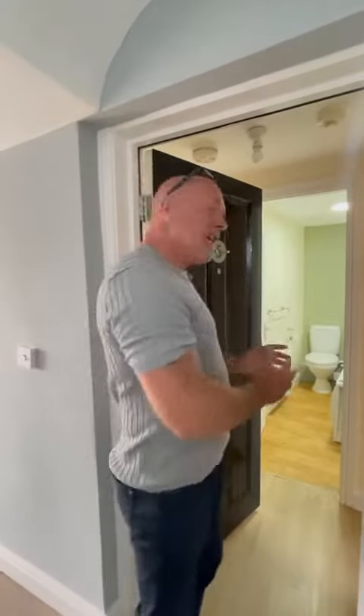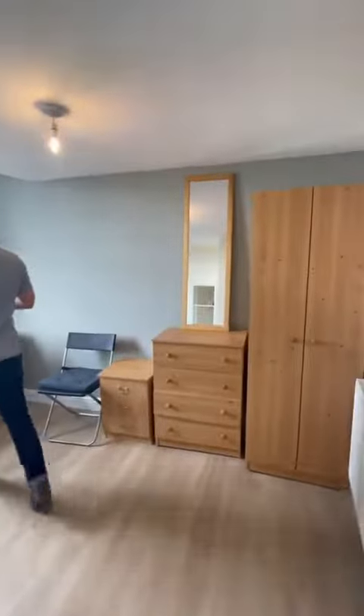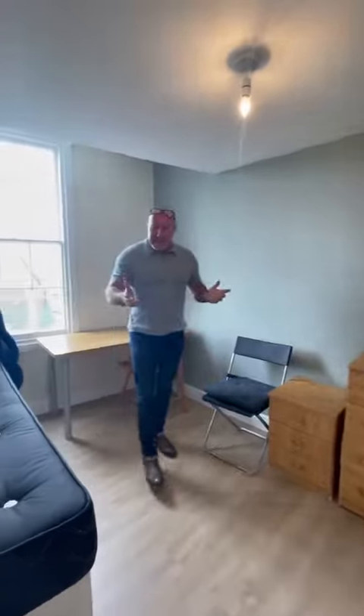Here we are at Flat 5, 59 Clarendon Street — a perfect two-bedroom for students in a brilliant location. Here's bedroom number one; as you can see, it's got everything that you need.